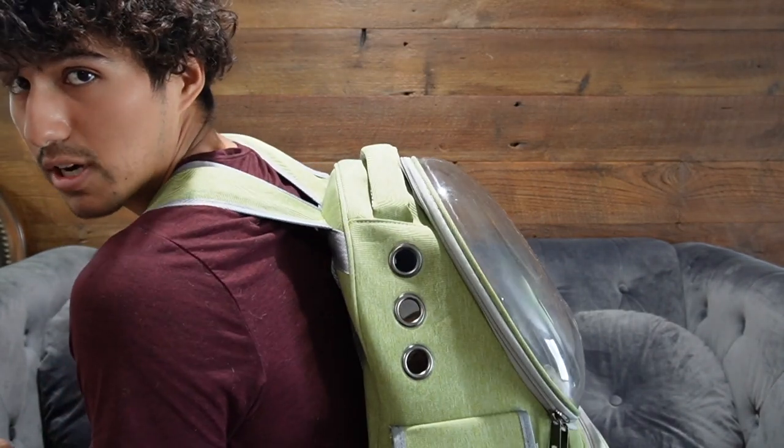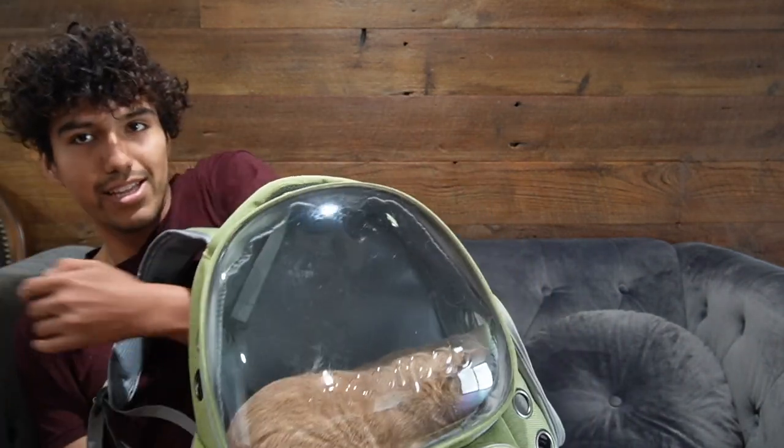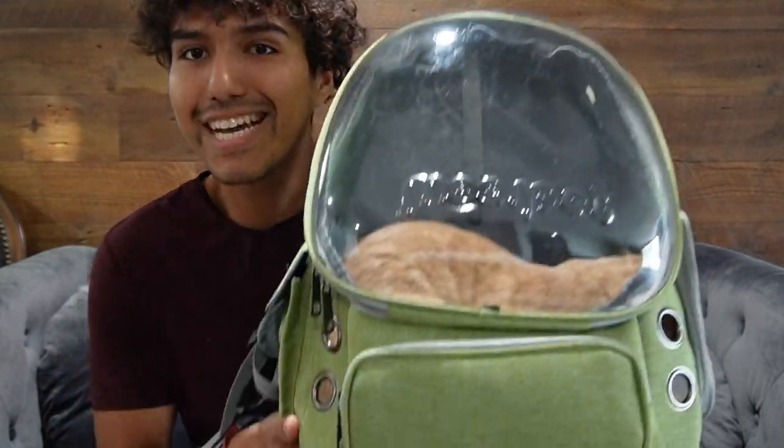So yeah, so far I do think this is going to be definitely nice for small trips outside or for walking. It doesn't look like he's moving too much in there, so Tiger is probably comfortable just sitting on the bottom. But yeah, that's a quick overview of the travel cat bag.